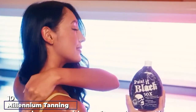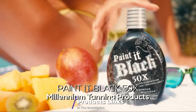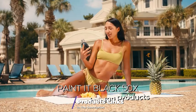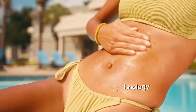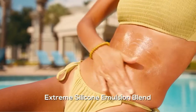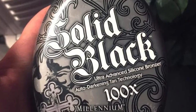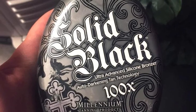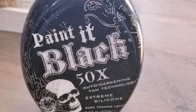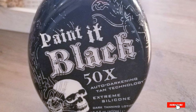Finally, the number ten position is dominated by Millennium Tanning Painted Black. This tanning bed lotion is for you if you're looking for smooth, firm, and bronze skin. Painted Black gives you radiant dark tan coloring with its Fiftix auto-darkening tan technology to accelerate your tanning process. The extreme silicone blend formulated in this product smooths and hydrates your skin, leaving it soft to the touch. It can be used on all ages, and features a pleasant cotton blossom scent.